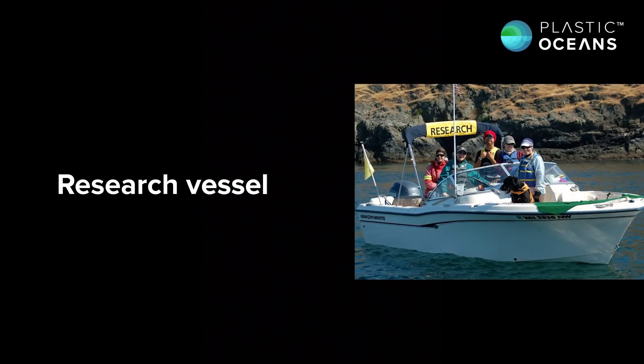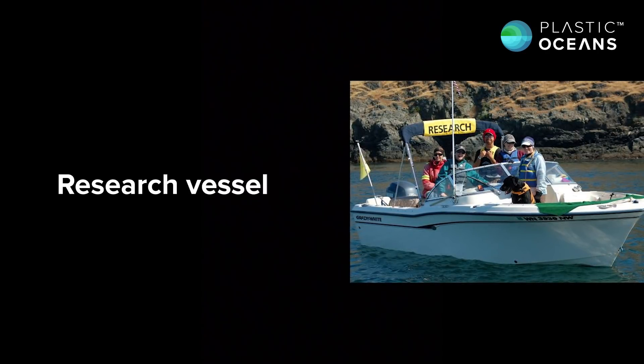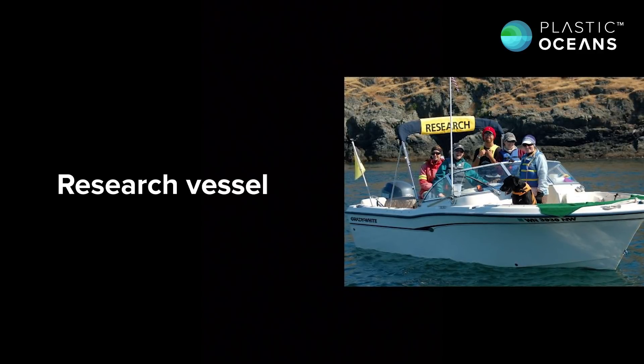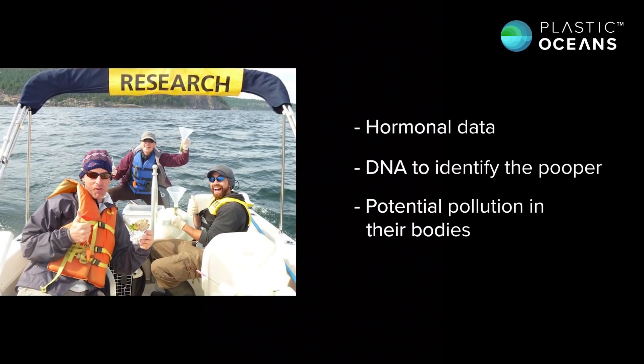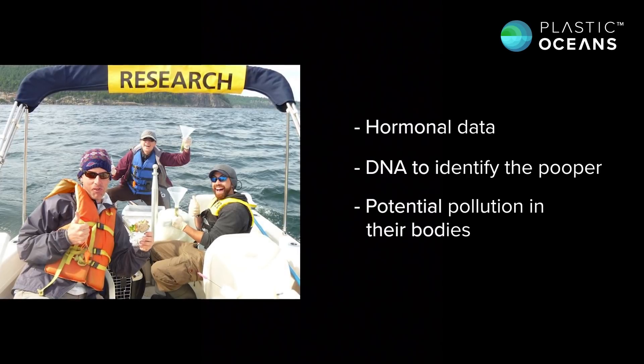I was part of a unique team that used rescue dogs to smell killer whale poop on the water. These samples contain all sorts of important information relating to their health. This includes hormonal data, DNA to identify the pooper and their prey, potential pollution in their bodies, all while maintaining a 200 yard distance from the orca as to not stress them out.